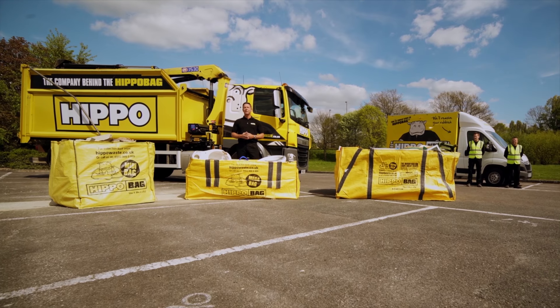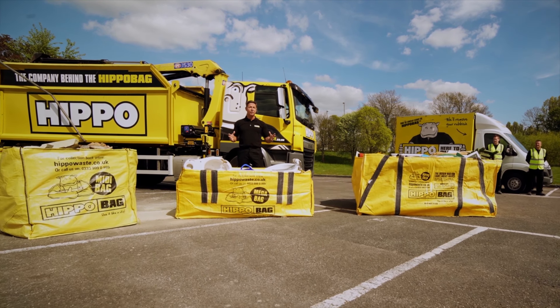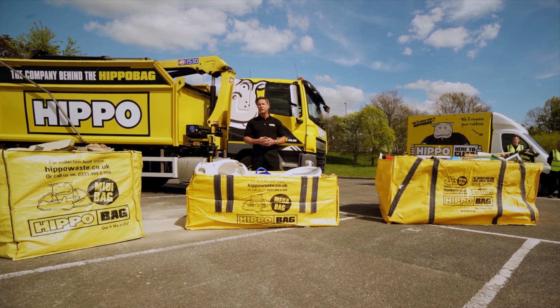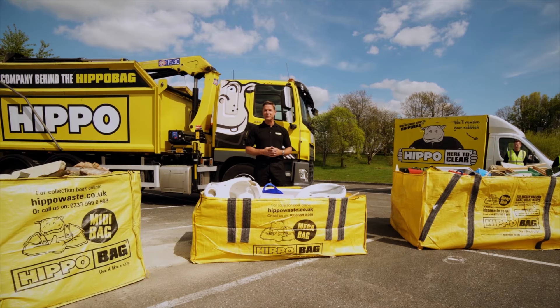Hippo bags have revolutionized the UK waste industry with our flexible, ultra-strong bags available in a range of sizes to suit your needs, which we will collect from your home as soon as they're full.